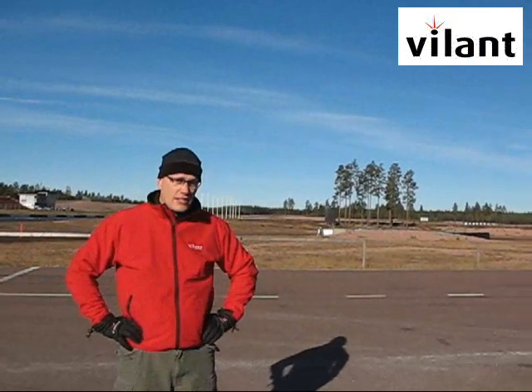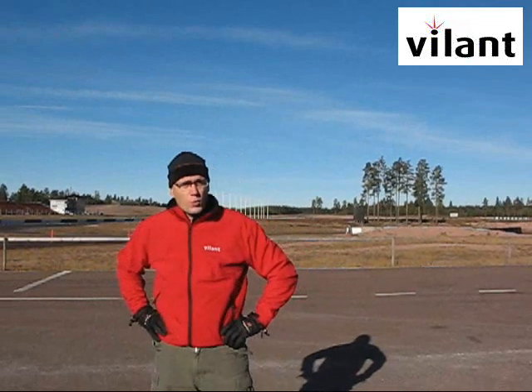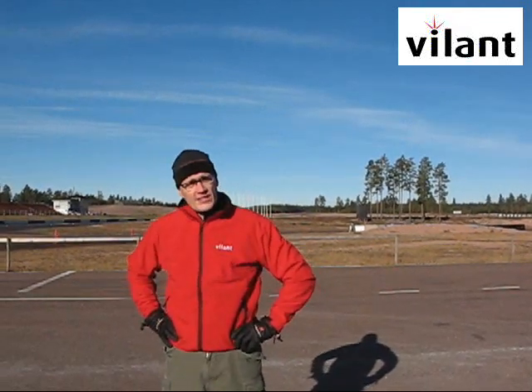On the right side you can see the racetrack, and here to the left side you can see a drag strip for quarter-mile races. That's what we're going to use to test this.